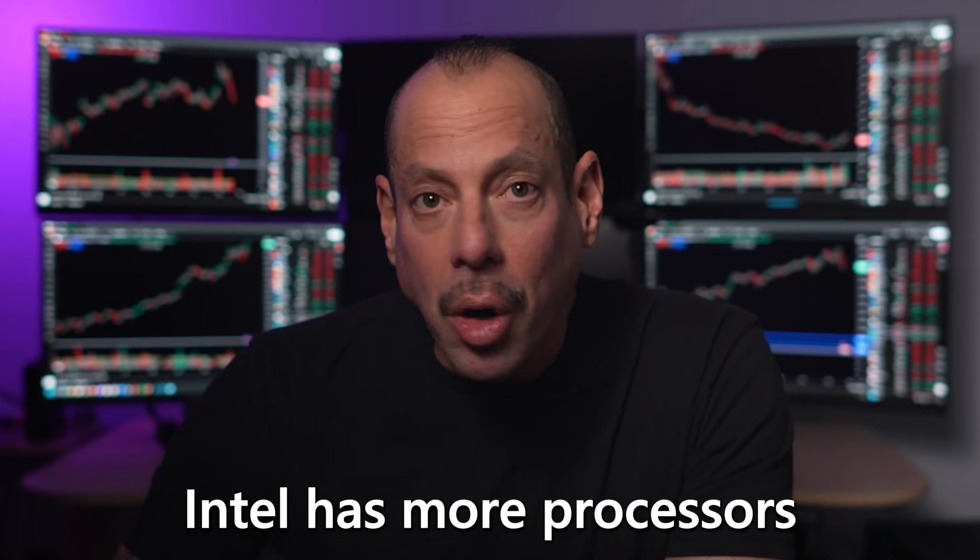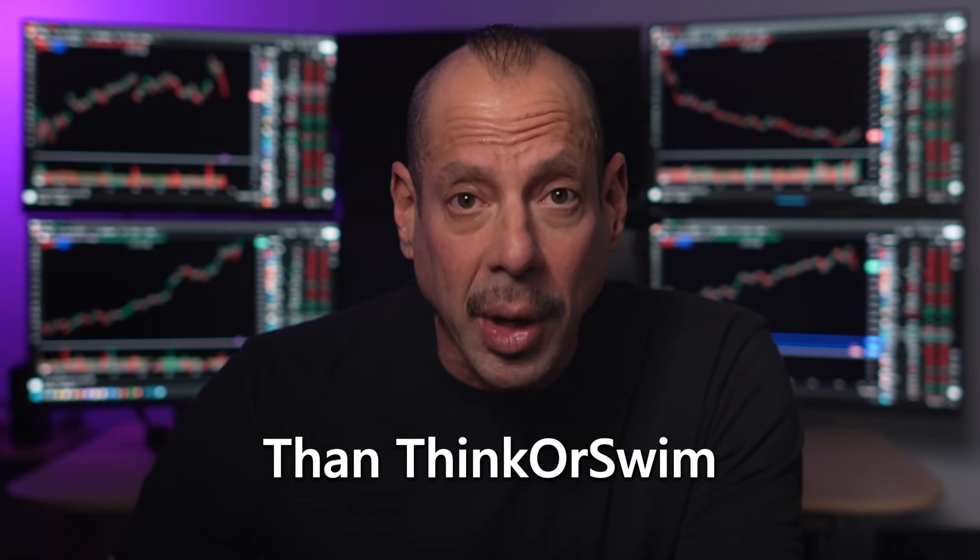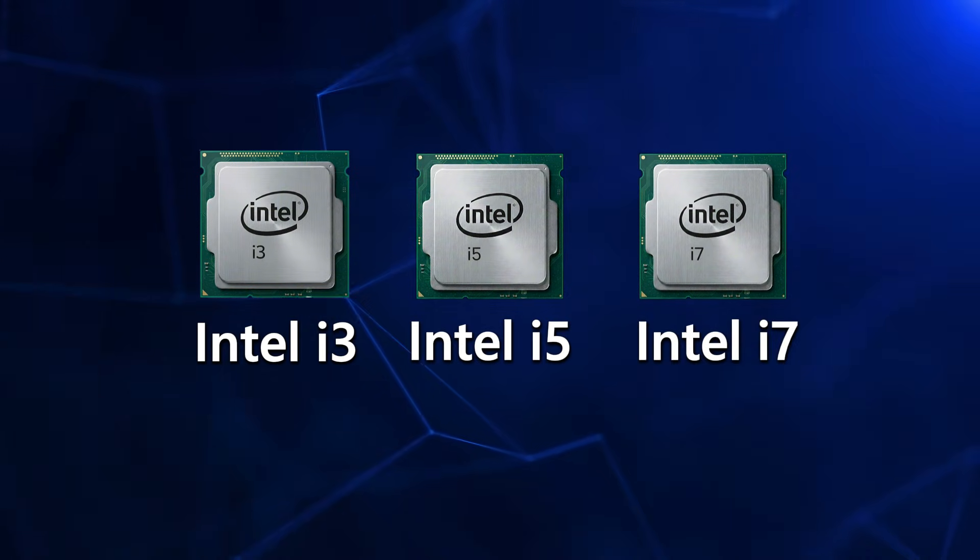Have you ever noticed that Intel has more processors than Thinkorswim has useless indicators? Most of them sound exactly the same: i3, i5, i7, KF this, HX that.